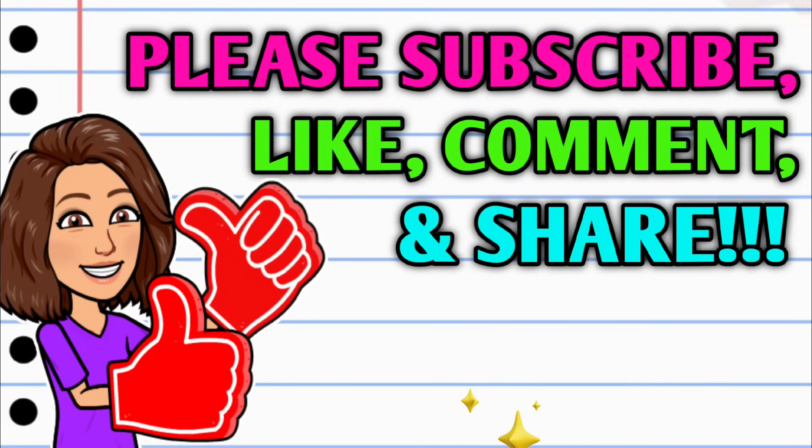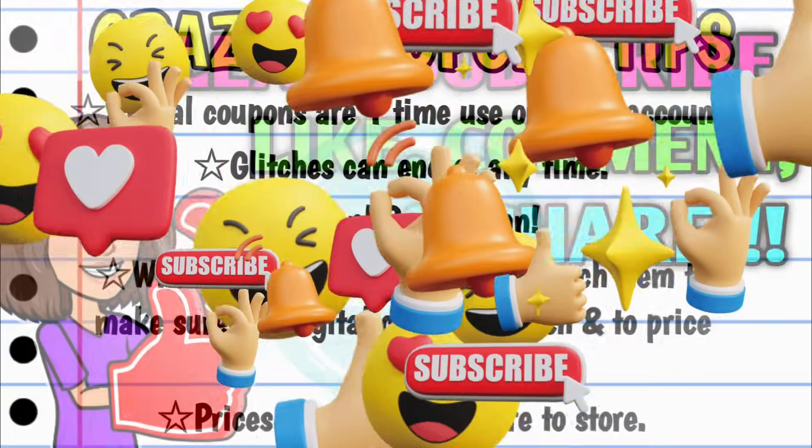Before we get started, if you haven't already subscribed, I don't know what you're waiting on — go ahead and hit that subscribe button right down below. While you're at it, hit that thumbs up button and leave me a smile down in the comment section below, because those are two quick, easy, and free ways you can help support this channel. And take a second to share the video.